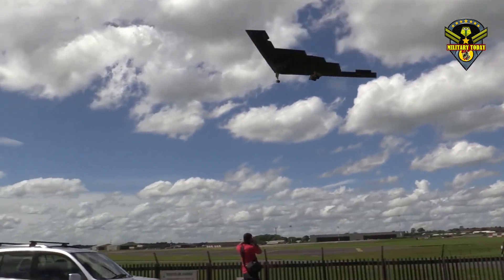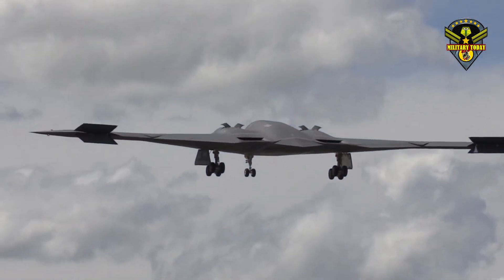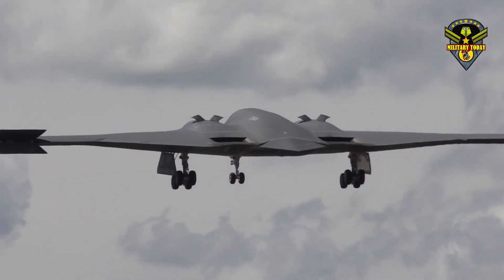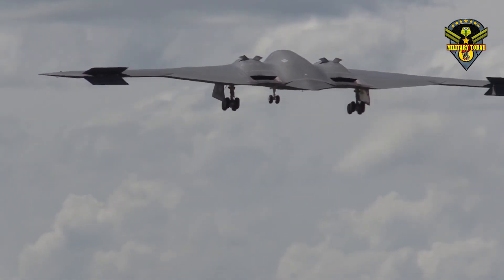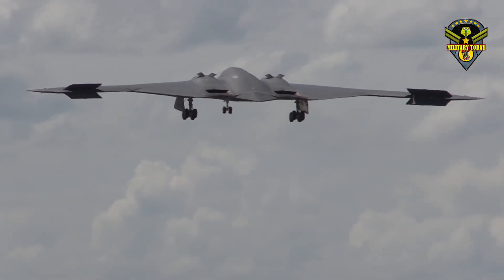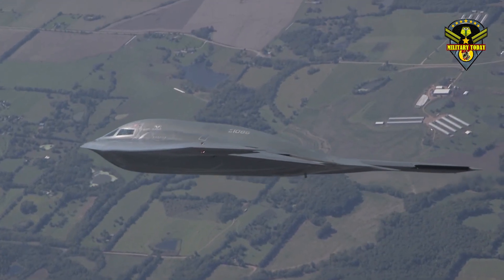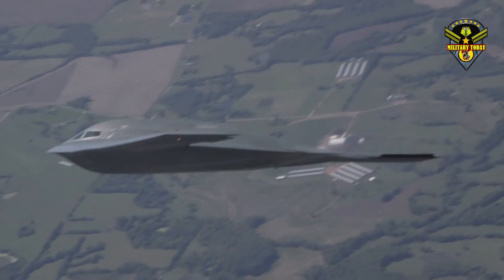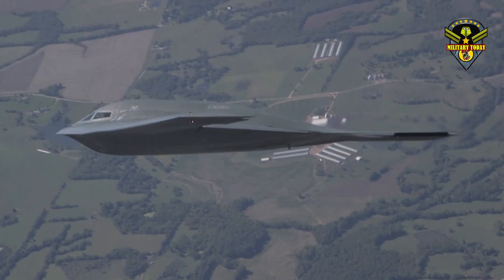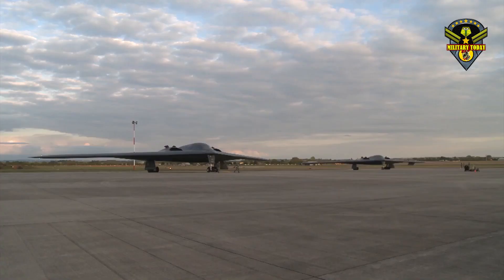Air Force pilots plan to arm the B-2 Spirit bomber with new weapons and upgrade the aircraft to fly attack missions against enemy air defenses well into the 2050s. In coming years, the B-2 Spirit stealth bomber will be armed with next generation digital nuclear weapons such as the B-61 Mod 12 with a tail kit, and a Long Range Standoff Weapon or LRSO — an air-launched guided nuclear cruise missile.